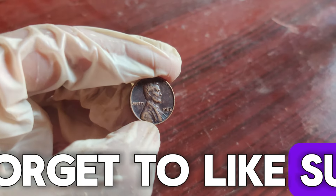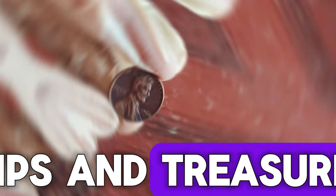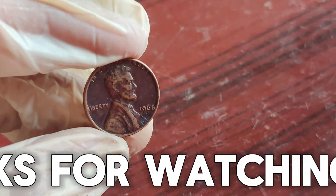Don't forget to like, subscribe, and hit that notification bell for more coin collecting tips and treasures. Thanks for watching, and happy hunting!